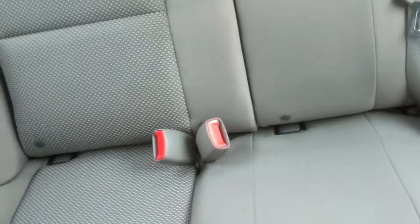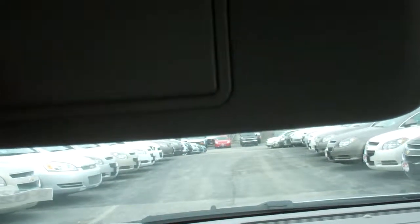This is the back seat — nice and roomy. As I said, they do fold down. Overhead lights. You got mirrors here.